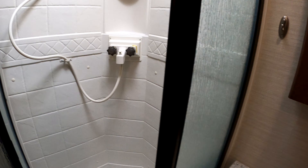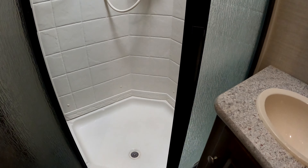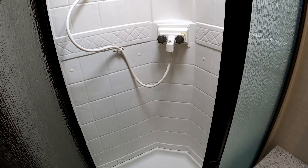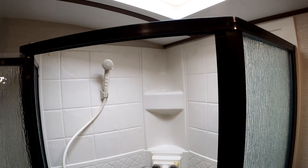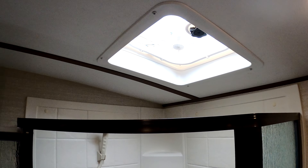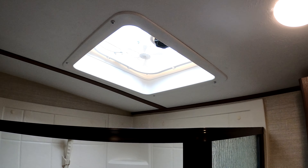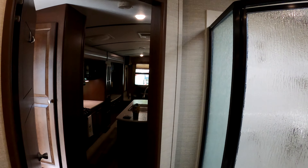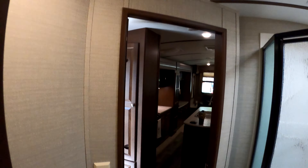It has an angled shower which works, but the newer radius showers seem like they have a little bit more room in them. There is a small exhaust fan in the bathroom but we would prefer a Fantastic Fan in our next unit.